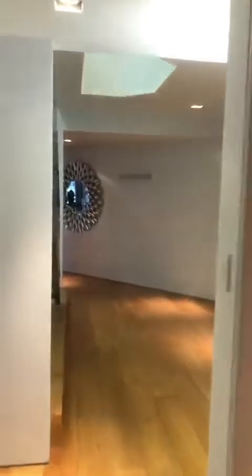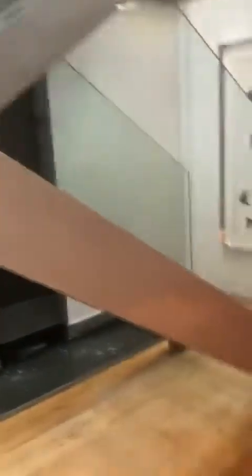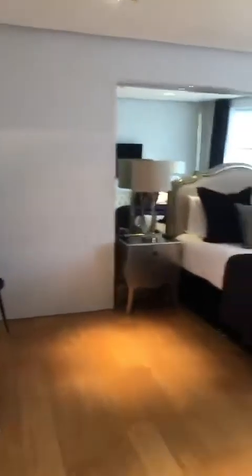Coming out of the study, we're basically back around to where the front door was. When we initially came in we went right; now going left, you can see there are cupboards here, a guest WC, and the door into the study we just saw. Now here is one of your guest bedrooms — and it's not just your average guest bedroom.